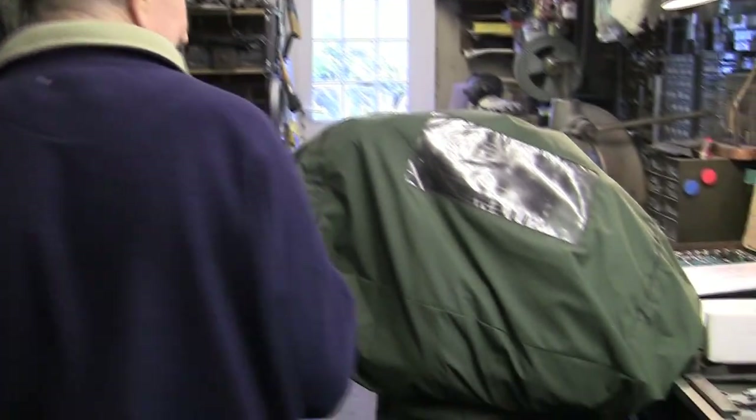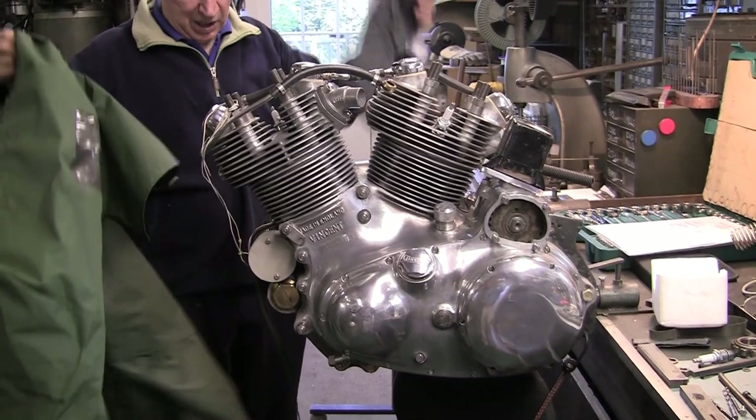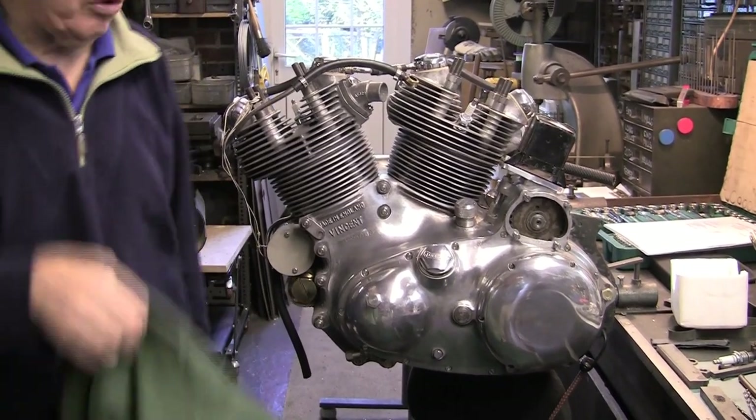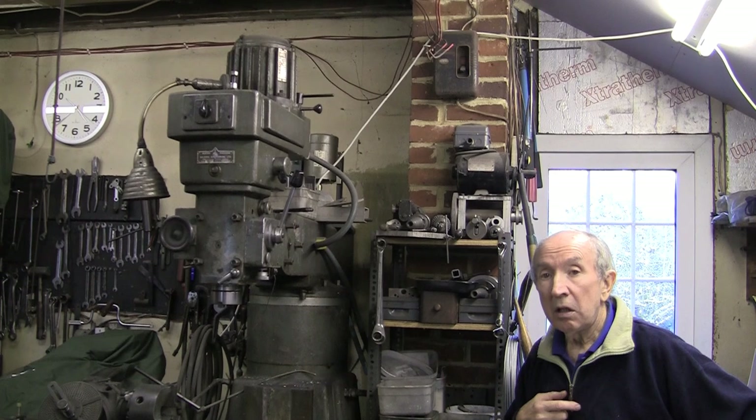And on the bench here, what have you got under the cover? That's a standard Vincent Rapide engine. It's one I'm building up from bits I've had lying around for years, and I've just about got enough bits to build a whole bike. It won't be a matching-numbers thing, but it's all original Vincent stuff and the engine's now done. So in due course that will be a complete bike.